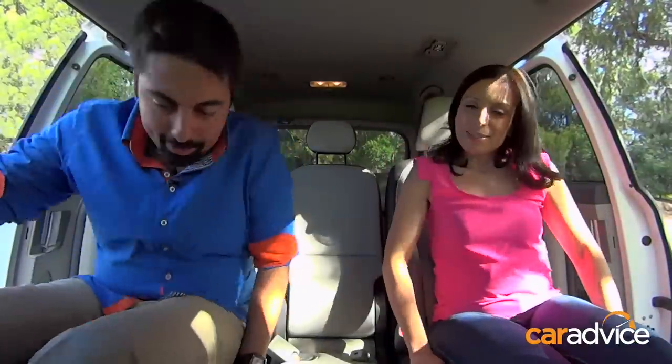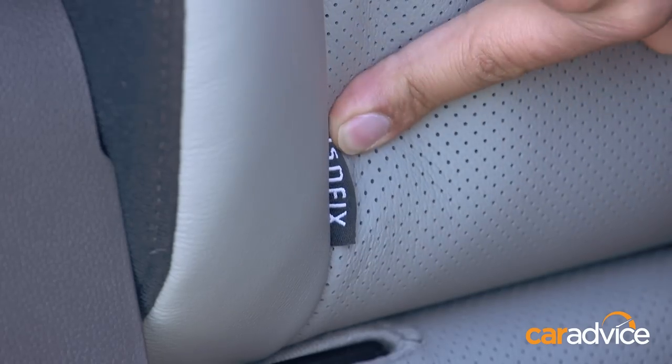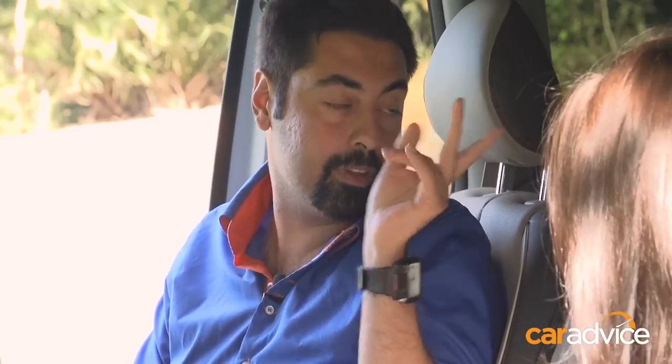There's a ton of room in the second row. You've got two ISOFIX points in this row and another one further back, so you could fit three proper child seats. You can even remove the middle one if you want a good walkway through — really great when your kids are teenagers. It's quite spacious back here, but let's check out the third row.